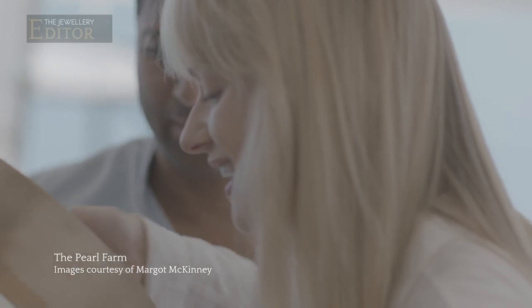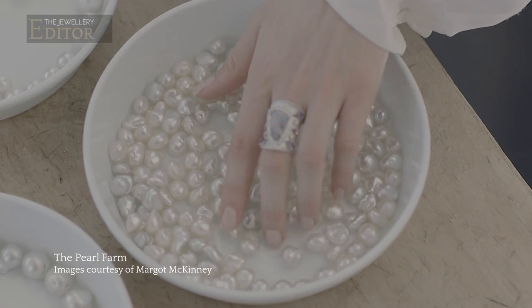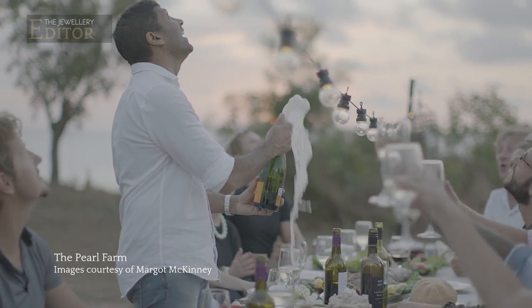I was amassing bowl after bowl after bowl, and after day three I thought, this is too much of a decision — I think I'll just buy them all.